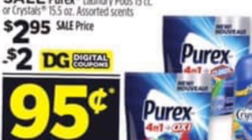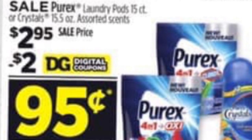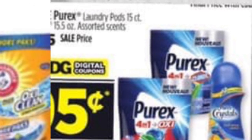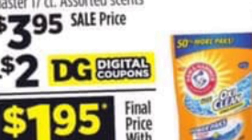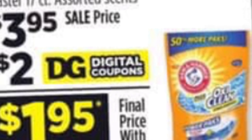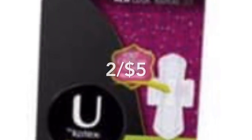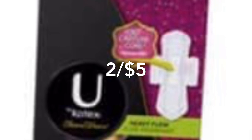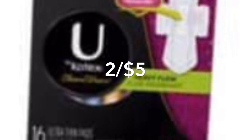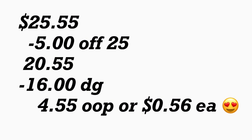También va a agregar los Purex Pods a $2.95, o si prefiere los Purex Crystals — para este producto tenemos un cupón digital de $2. Siguiente producto también en este escenario va a ser el Armor Oxy Pods, a $3.95, y para este tenemos un cupón digital de $2. Chequee su aplicación para verificar que tenga todos estos cupones digitales. Y por último va a agregar dos de los U by Kotex a 2 por $5 — para estos tenemos un cupón digital de $4 en la compra en dos. El total de este escenario le va a quedar por $25.55.